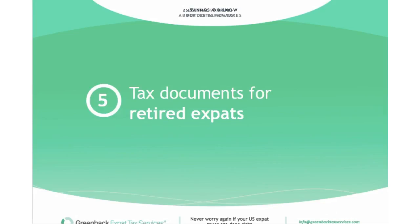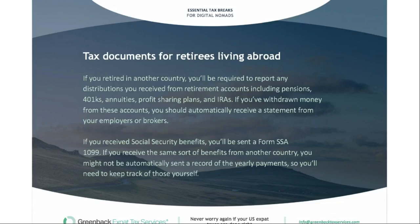For rental income documents, you want to have the date you placed your rental property in service, the purchase price and value of improvements and equipment bought, and a record of all rents received during the year. This allows your accountant to properly depreciate the property and ensure you're paying tax on any profit. If you're retired, especially if retiring in another country, you'll be required to report any distributions from retirement accounts including pensions, 401Ks, annuities, profit sharing plans, and IRAs. If you've withdrawn money from these accounts, you should automatically receive a statement from your employer or broker.